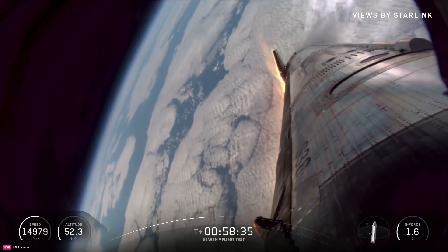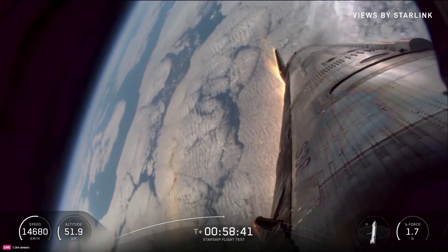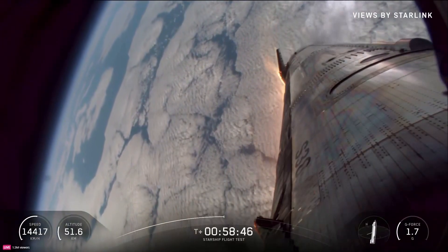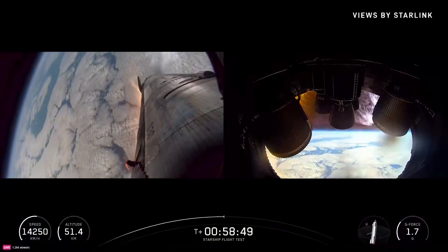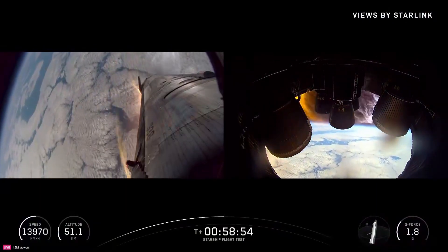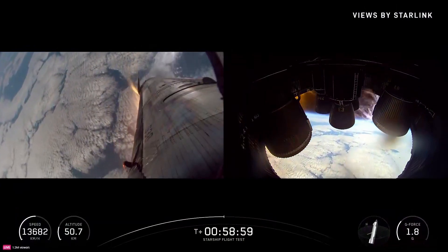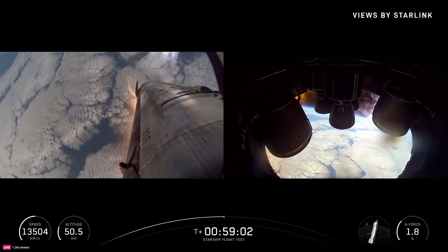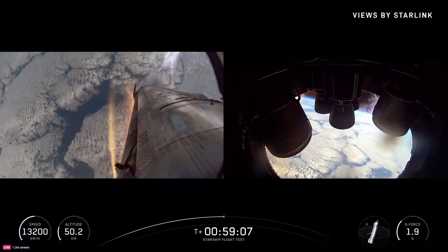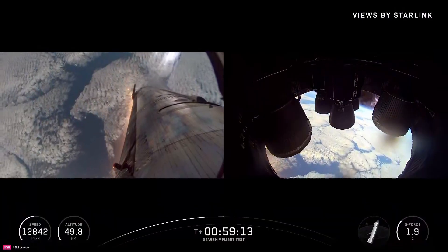Vehicle is now at maximum dynamic pressure. That was basically our reverse max Q — the most aerodynamic stress it's going to see during reentry. We just passed through it. We're past peak heating. Ship's still holding together. We're currently in this bank maneuver and we're going to see it roll over and do a pretty significant shift as we get down closer to subsonic speeds.